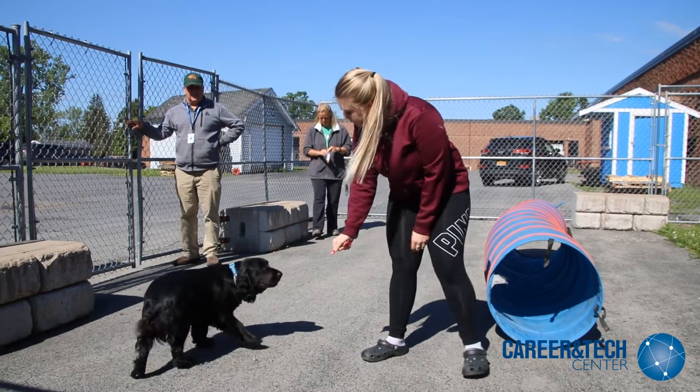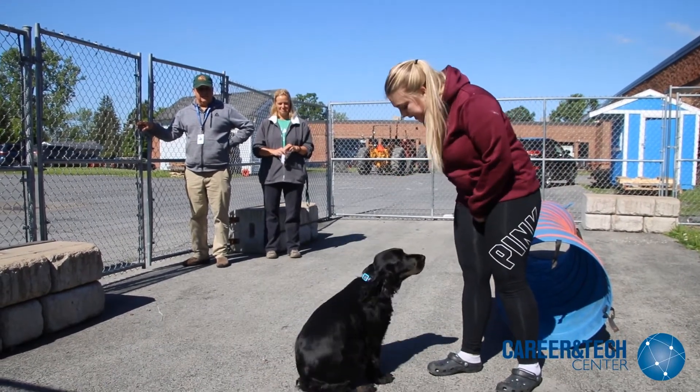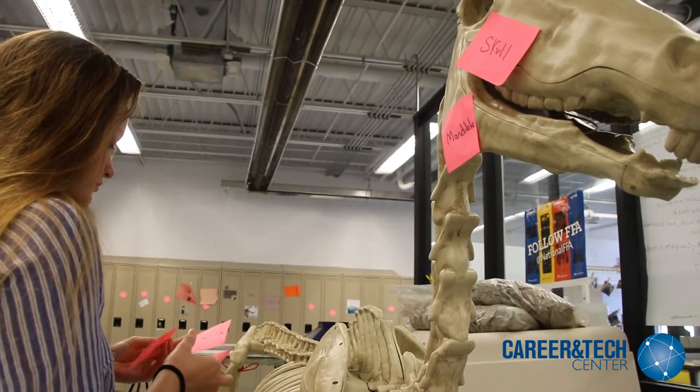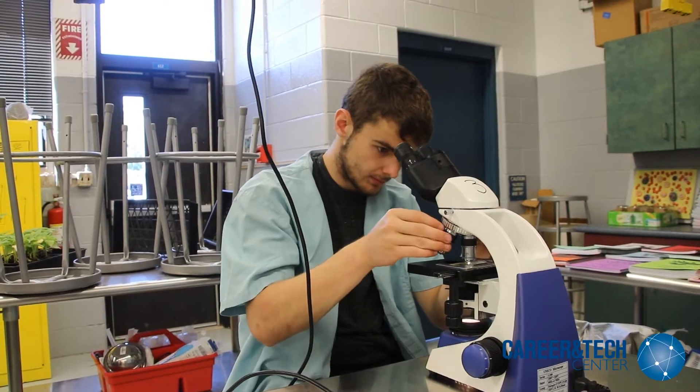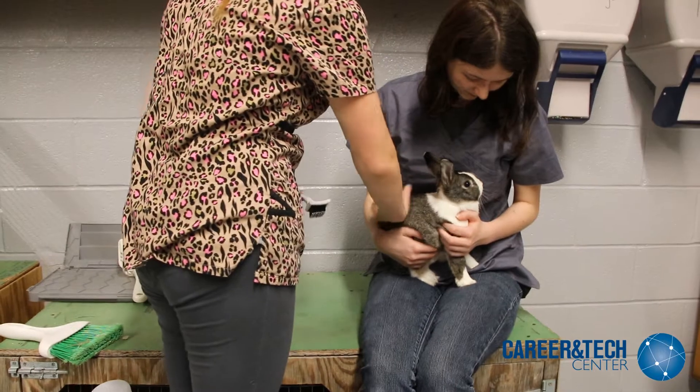The second year is focused around veterinary science. The students learn diagnostic skills such as cytology, urinalysis, blood differentials, and many more. The students learn about diseases and disorders through case studies applying the SOAP format.